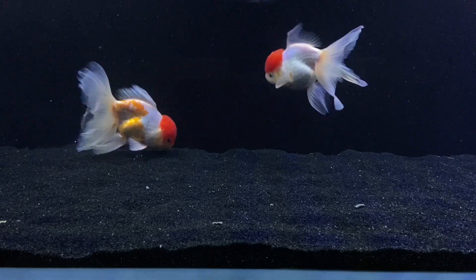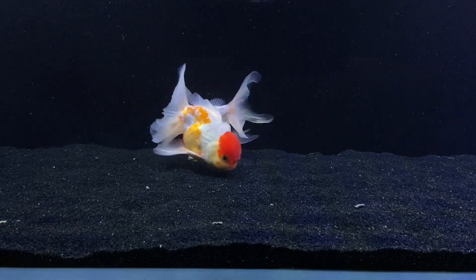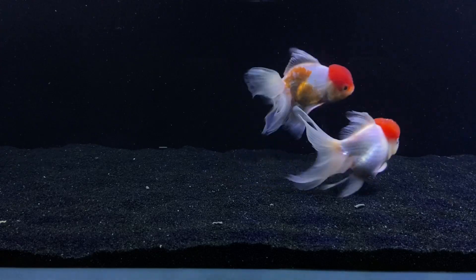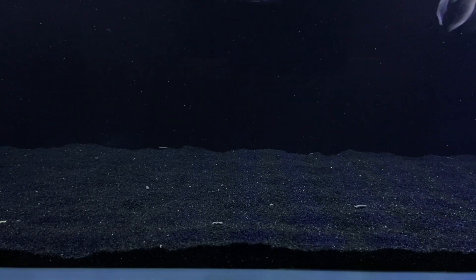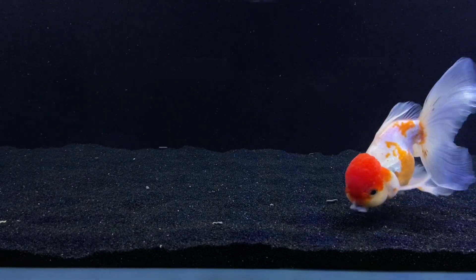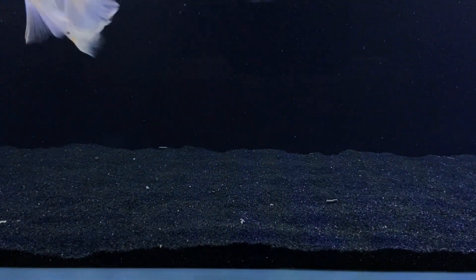Now, I have a 60-gallon tank here, and I've got a bunch of black sand in it, and I've got flow in my aquarium. Could I get away with not having a filter? Yes. I do have a filter on here, however — one, because I like to review filters, and two, it helps polish the water as well, because there are different stages in filters.